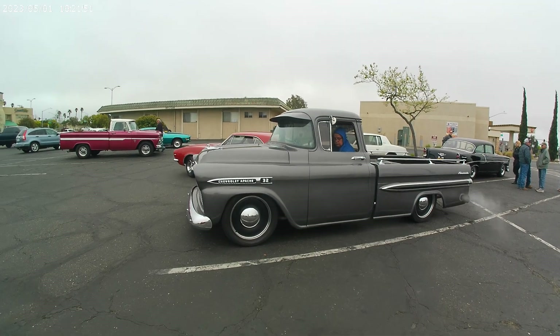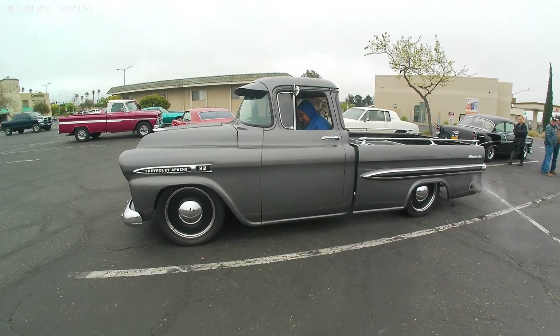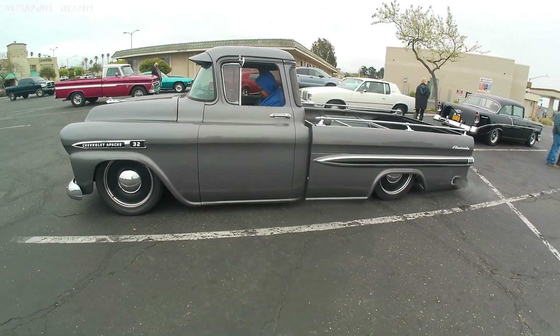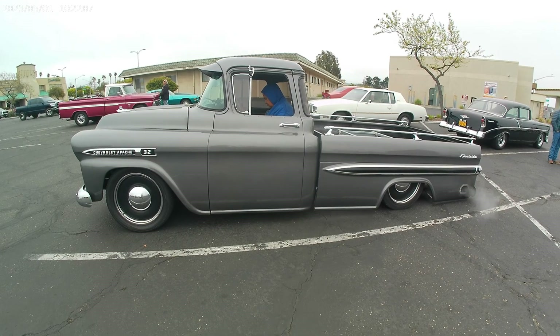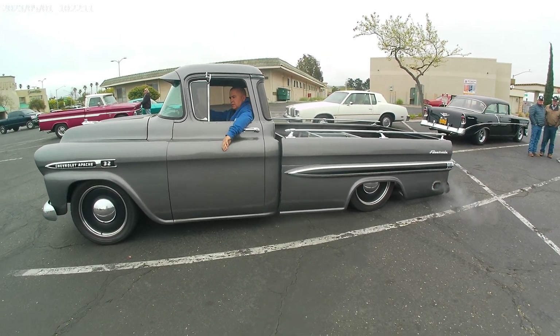Chevy Apache heading out. This is one sweet sounding machine, my friend. That's the way to do it. All right, take care.